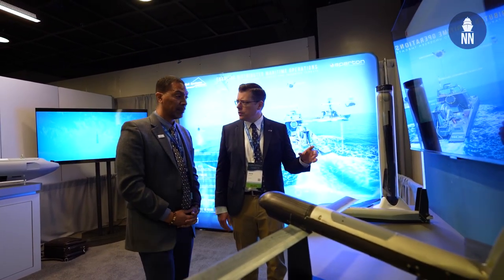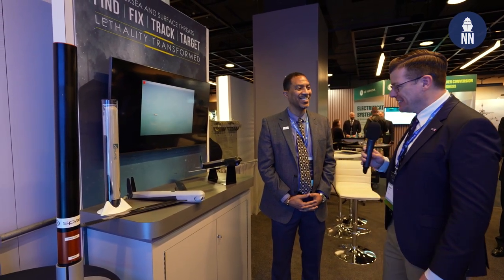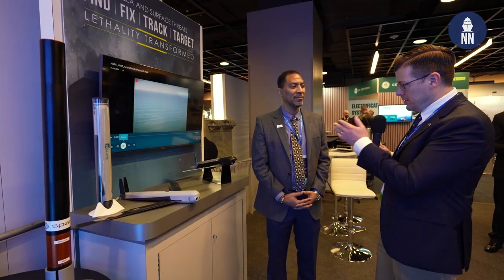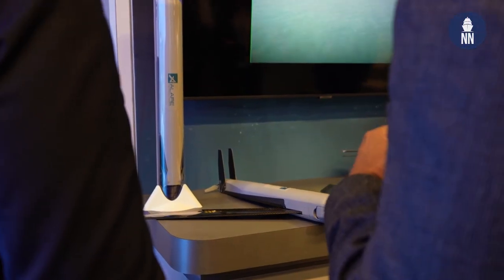I am now with Spartan, who is showcasing its latest undersea warfare solutions. James, great to see you again. So when we met last year, we discussed your solution to deploy UAVs from submarines, especially the Black Wing. But here at SNA 2024, you're showcasing your solution with a new type of UAV. What can you share with us?